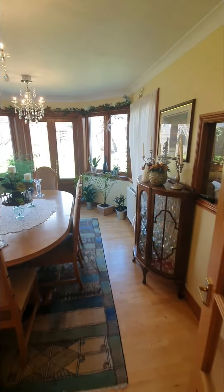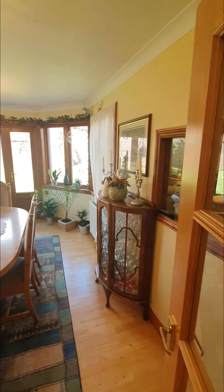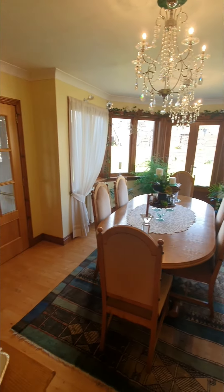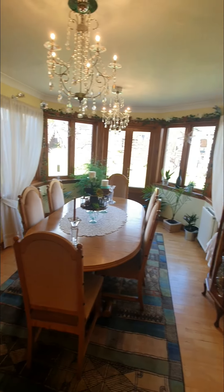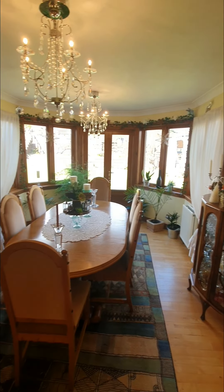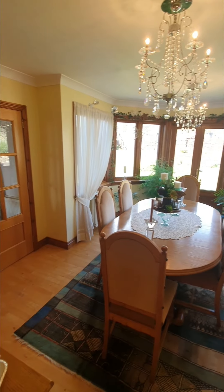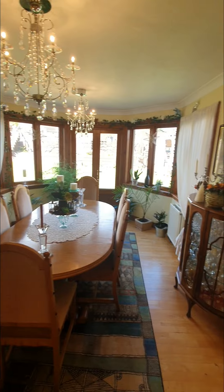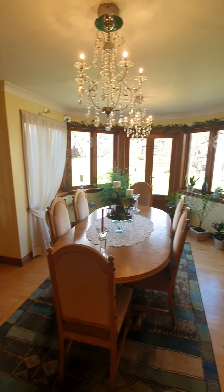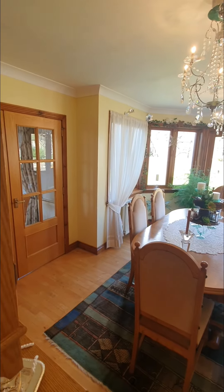And then we have the sunroom — look at all that natural light coming in. Absolutely amazing. It's set up as a dining room right now because they're using the other reception as a snug, but this is absolutely stunning. You can imagine having the doors open, entertaining friends and family here.